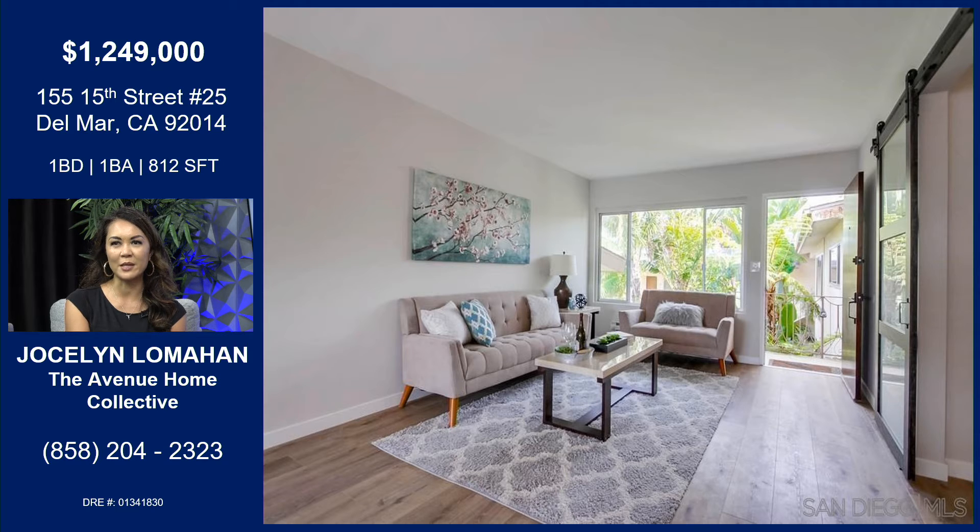What an incredible home. It's awesome and it's listed at $1.249 million. HOA is like $355. Nothing crazy, but again you're buying quintessential San Diego.